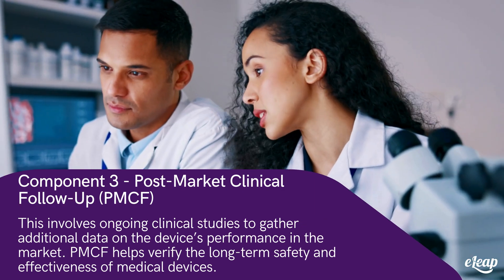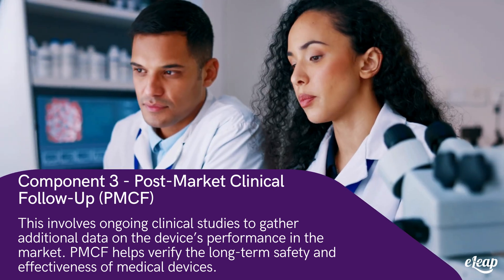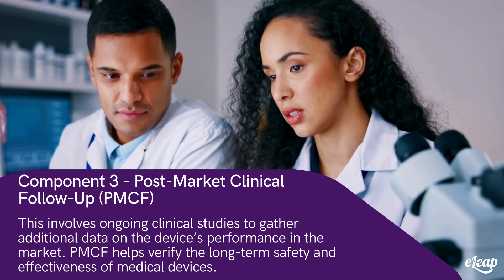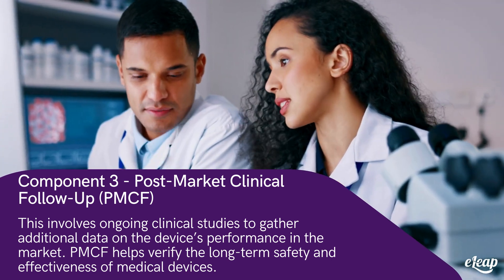Component three: post-market clinical follow-up, PMCF. This involves ongoing clinical studies to gather additional data on the device's performance in the market. Post-market surveillance helps verify the long-term safety and effectiveness of medical devices.